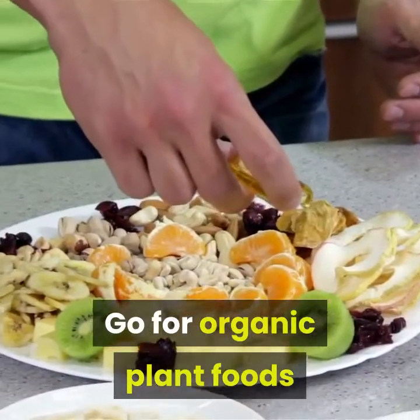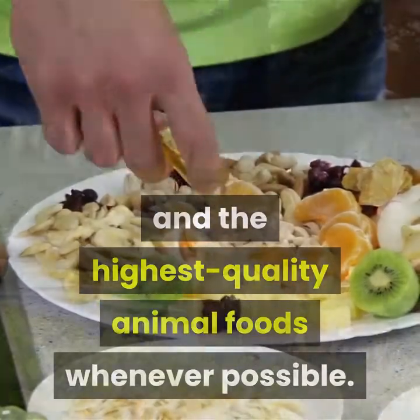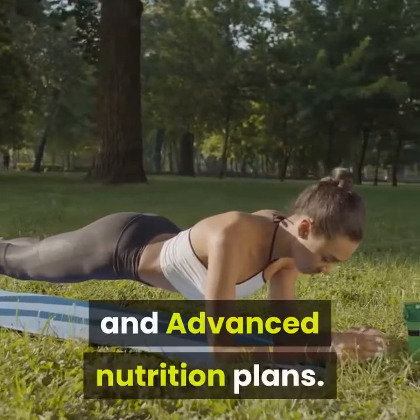Go for organic plant foods and the highest quality animal foods whenever possible. Good eating habits like these are the backbone of our core and advanced nutrition plans.